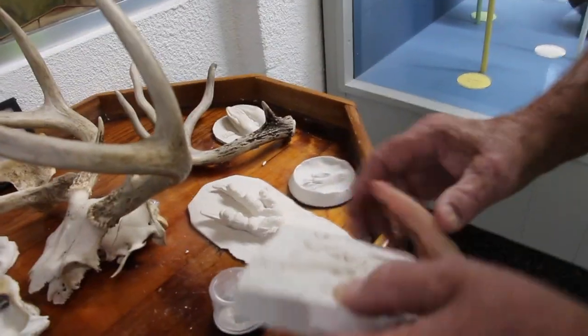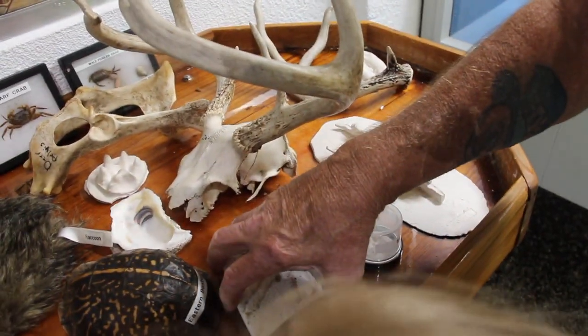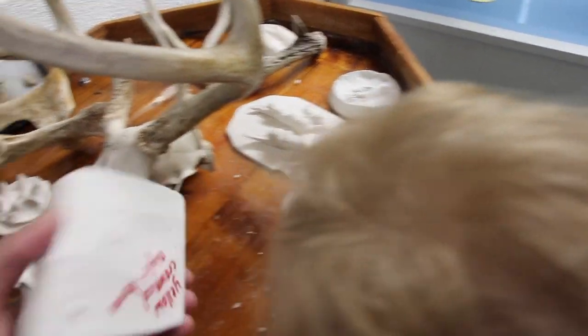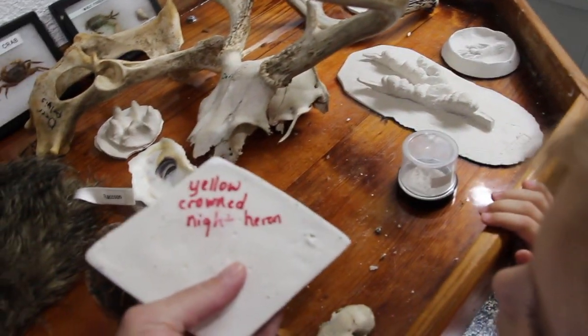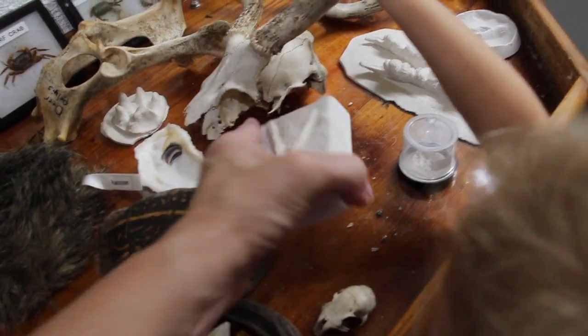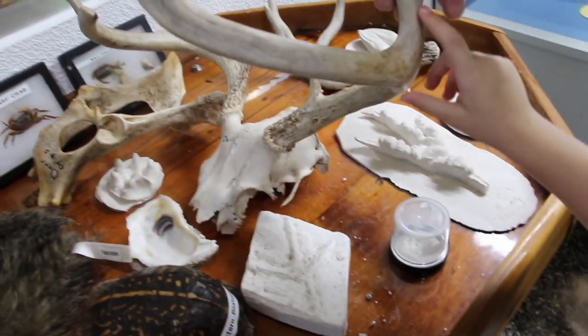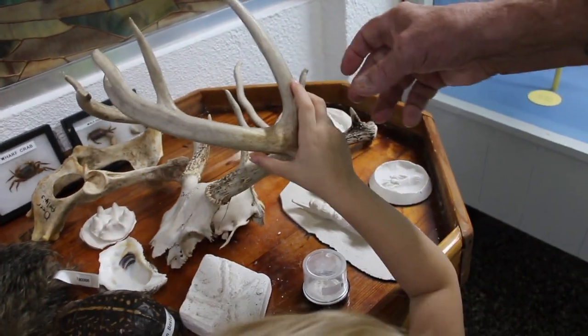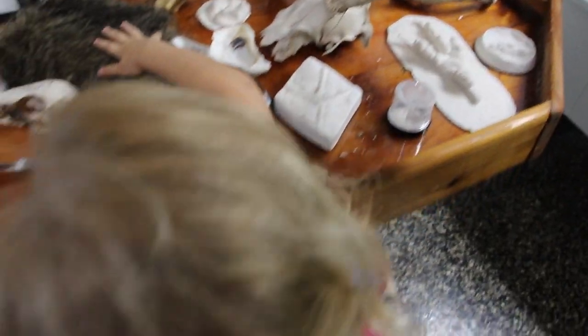What's this? Don't pick up stuff, just look at it. It's a footprint. It is a yellow crowned night heron. Don't touch that. Look at this. That's a deer. That's a deer's head. Look at this. That's a raccoon.